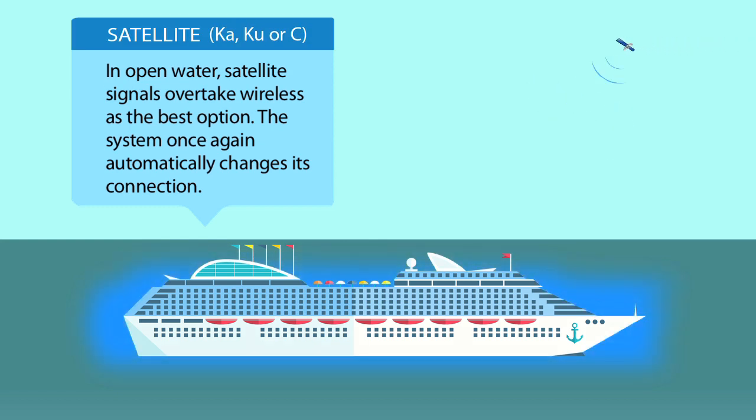and the system once again automatically changes its connection — all seamlessly and all without delay to ensure the best service quality available, no matter where in the world your vessels travel.